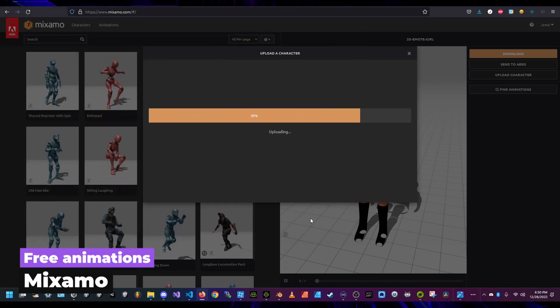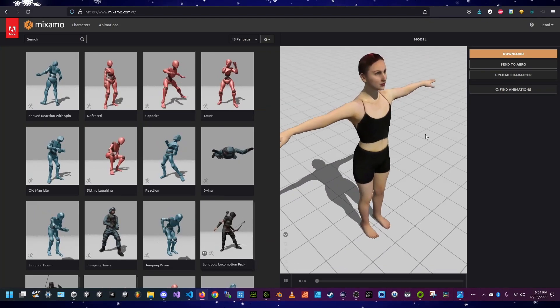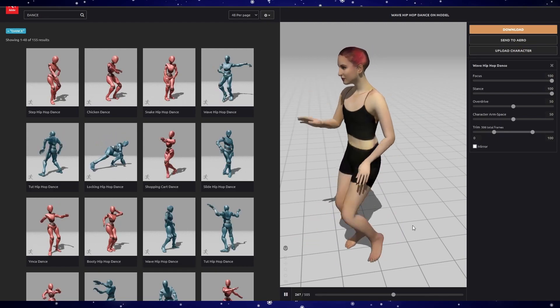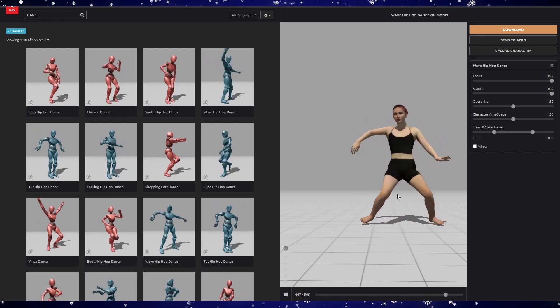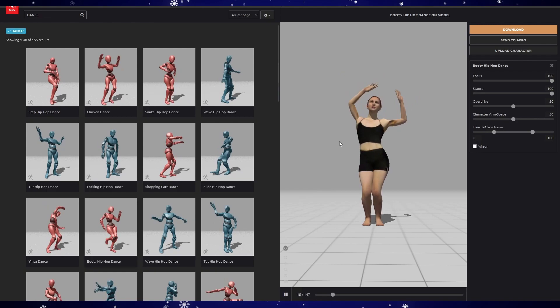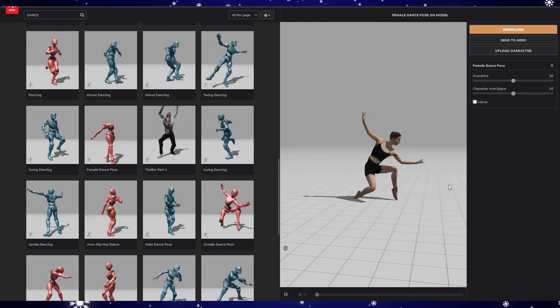Next I decided to import the FBX into Mixamo, which is a free software online. You can upload your FBX and try out different animations and download the ones you like. Since I'm using Unity, when I go to export from Mixamo I just make sure that Unity is selected. I really like the ones that do flips and acrobatics — things I couldn't actually do in real life.